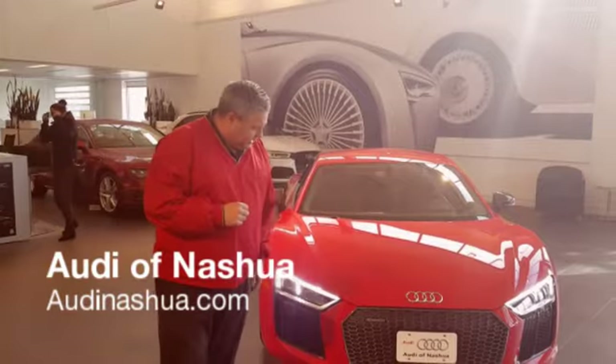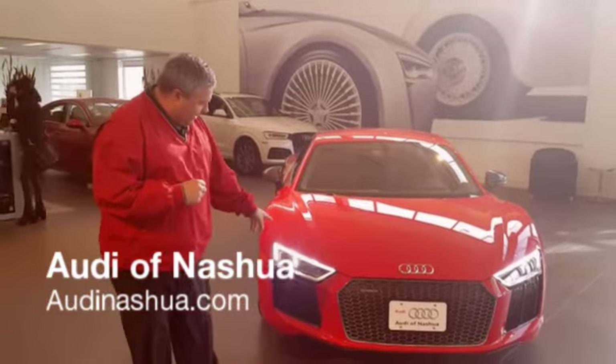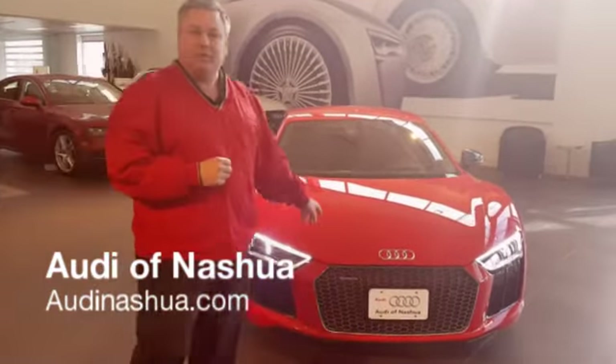You'll notice the honeycomb grille along with the new headlighting — the lightning headlights, beautiful LEDs.